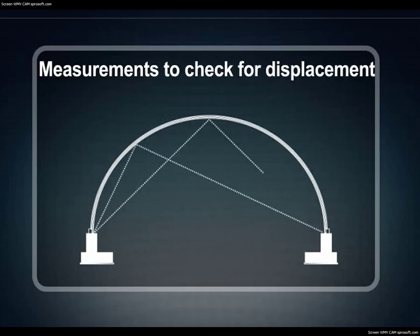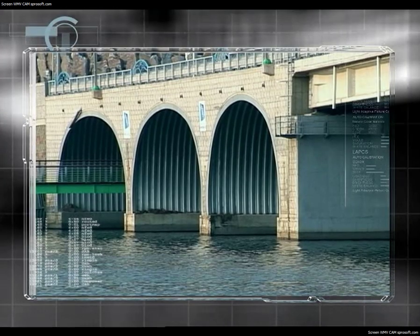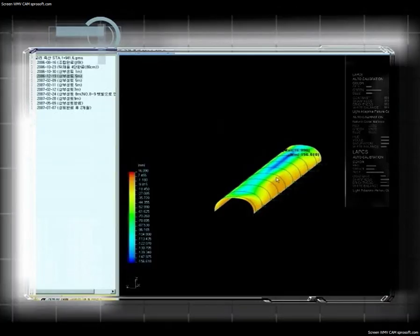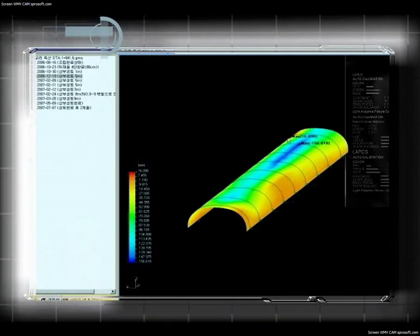Initial measurements are taken after assembly, and the structure is checked for displacement by taking measurements during backfill. Even after completion, the structure is maintained continuously to ensure stability.